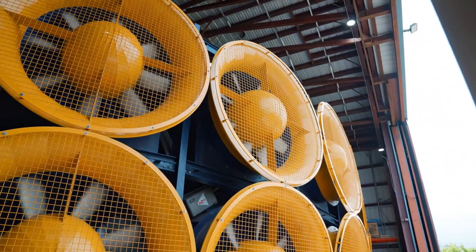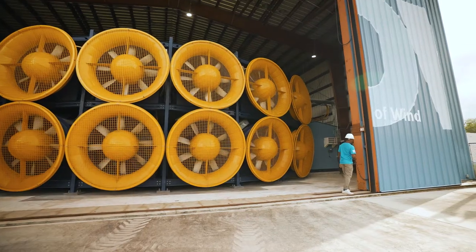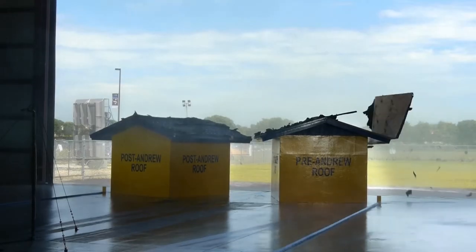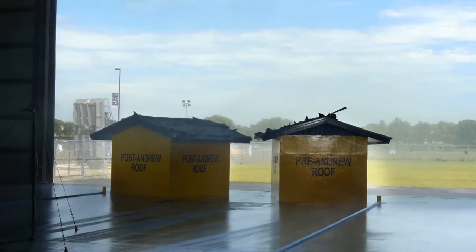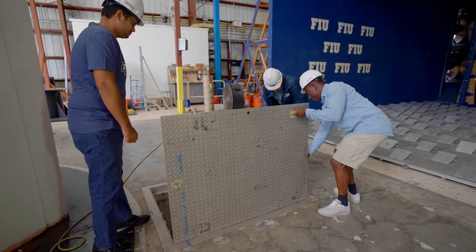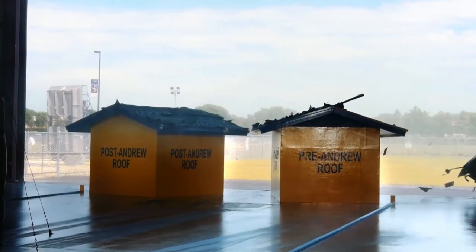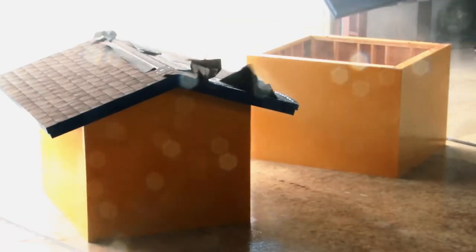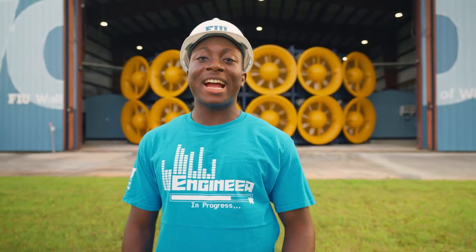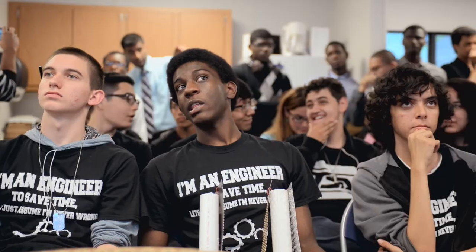The Wall of Wind is one of the research laboratories within the center. It is a recognized NSF experimental facility with a six-fan open jet wind tunnel capable of producing Category 5 hurricane wind speeds. This unique facility has provided a testbed for both academic and industry researchers to understand how hurricane winds affect buildings and other infrastructure. Some of the building code changes to the Miami-Dade and Florida Building Code are direct results of research carried out at our Wall of Wind by our amazing faculty, staff, and students.